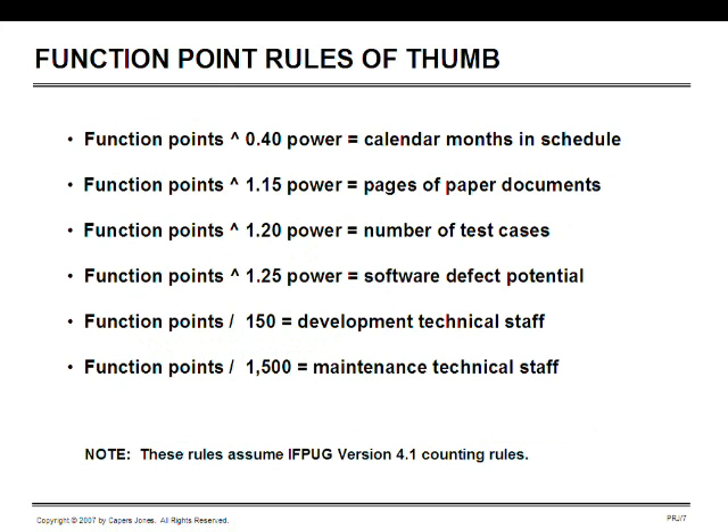One interesting thing about function point metrics is that they lend themselves to rules of thumb you can use with a pocket calculator. If you know the size of an application in function points and raise that to the 0.4 power, that gives you a good generalized schedule in calendar months from the start of requirements until the first day of delivery. The 0.4 is a good industry average, but newer methods such as agile approaches and extreme programming may use a different value — as low as 0.34 for agile methods.